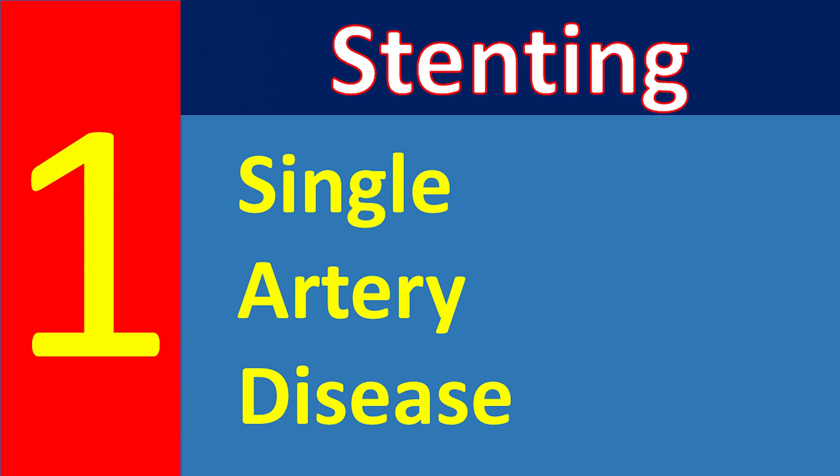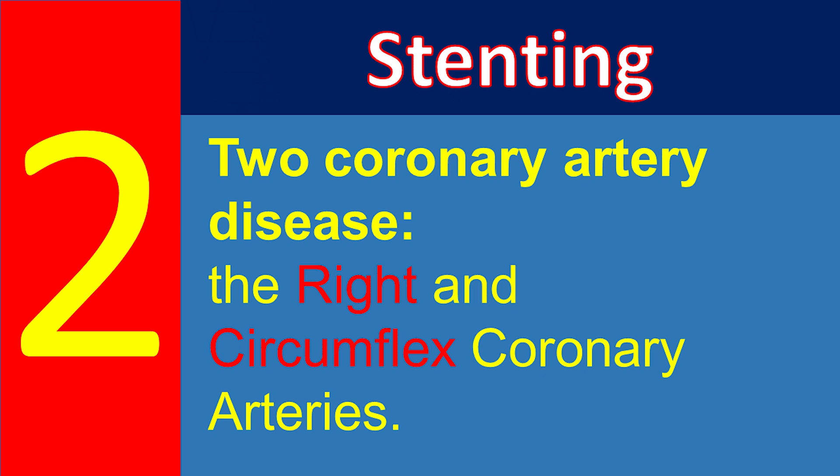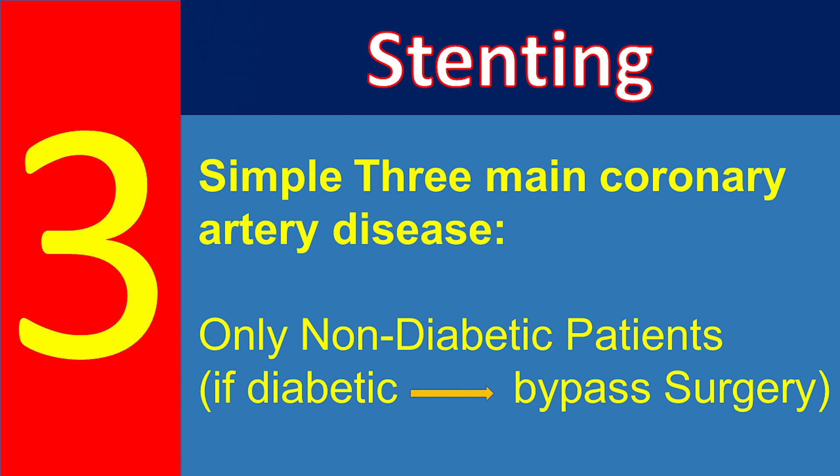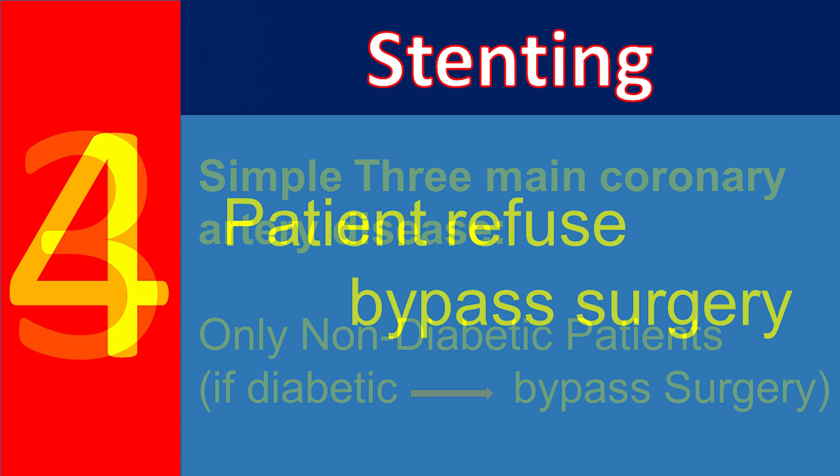Stenting is generally performed on the following patients, although there will be exceptions. In patients with single artery disease, the recommendation is to perform stenting using drug-coated stents. In patients with two-vessel coronary artery disease involving the right and circumflex coronary arteries, good outcomes are also achieved with stenting using drug-coated stents. In patients with narrowing of all three main coronary arteries, bypass surgery is generally better for long-term outcomes compared to stenting.